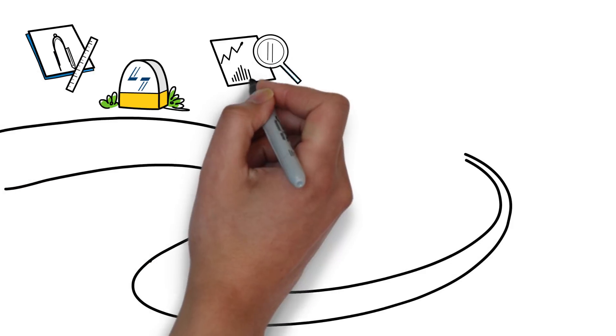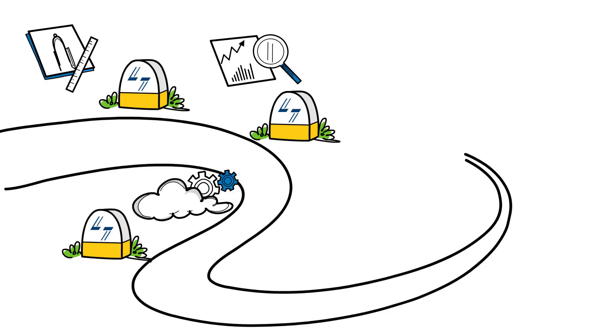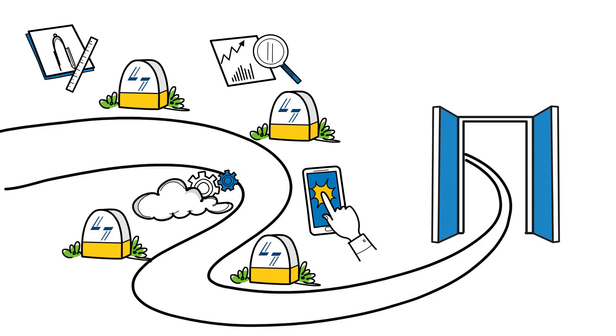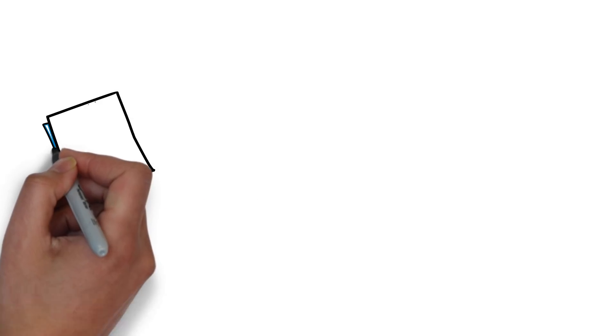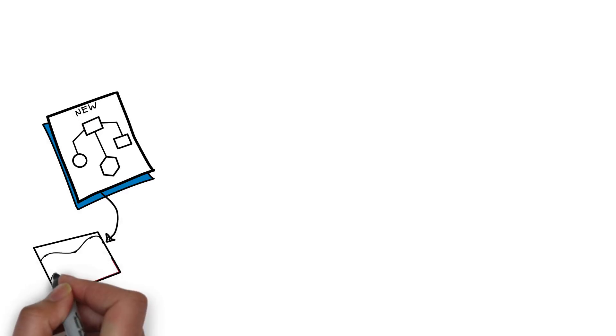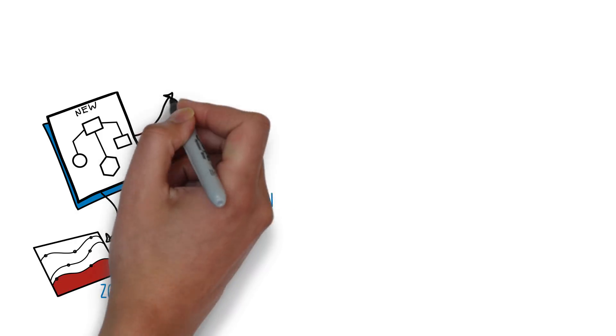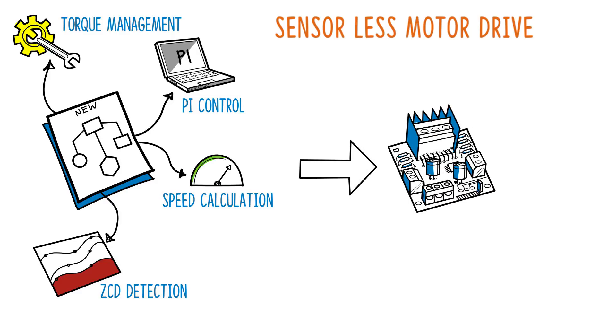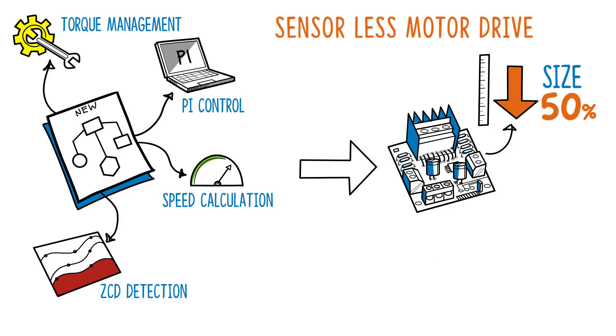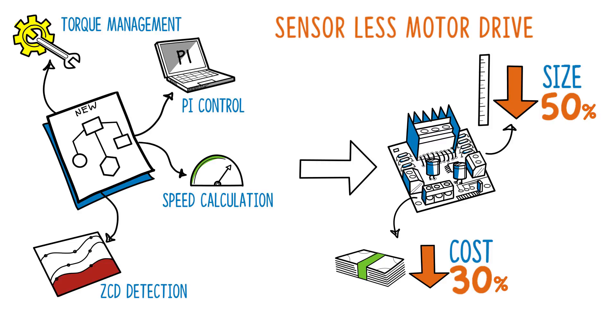With our vast experience in sensorless design, predictive analytics, cloud automation, and mobility, we are ushering our customers into the world of digitalization and IoT. Our engineers have developed new algorithms for ZCD detection, speed calculation, PI control, and torque management for a sensorless motor drive that reduced its size by 50% and slashed costs by over 30%.